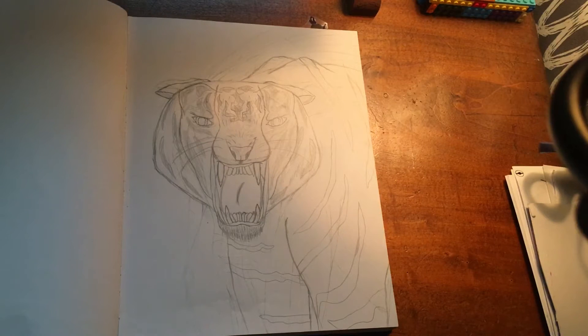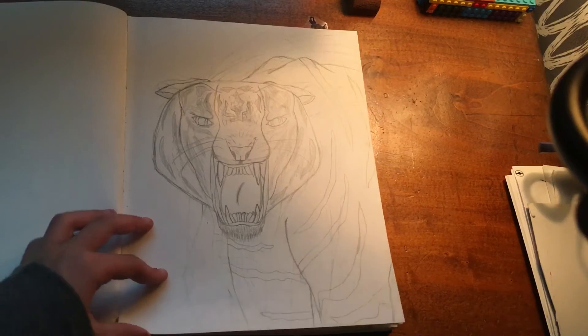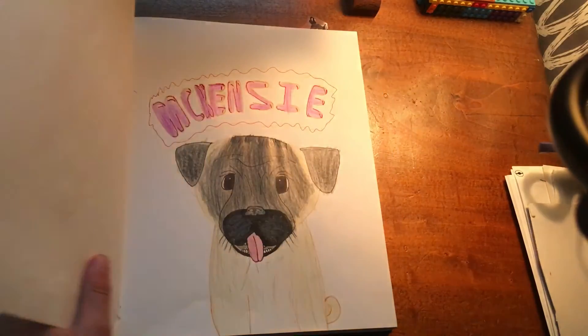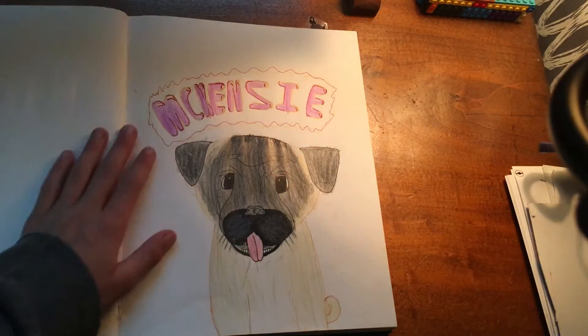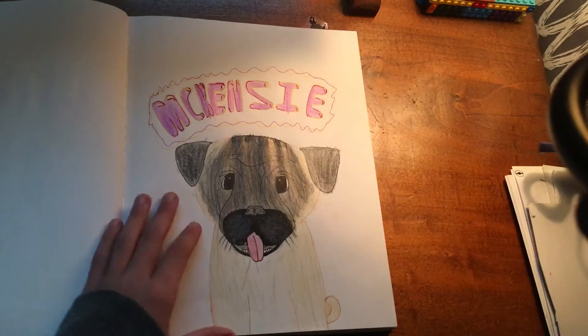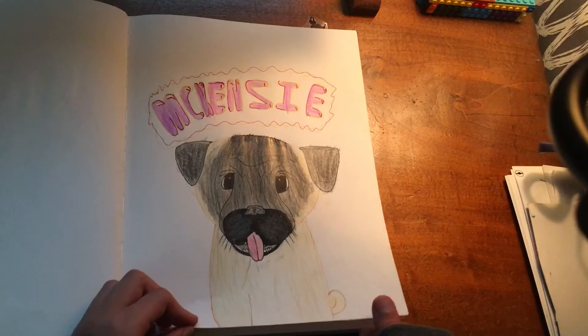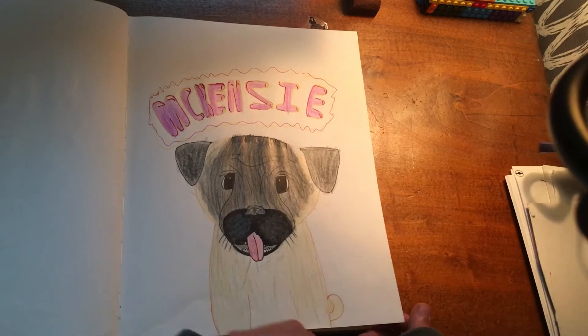For my art, I like to sometimes start a project and not end up finishing it until later, such as this tiger right here which has not been finished. And this is my uncle's dog, who is a pug, and her name is Mackenzie. I decided to draw her to see how drawing dogs would work.